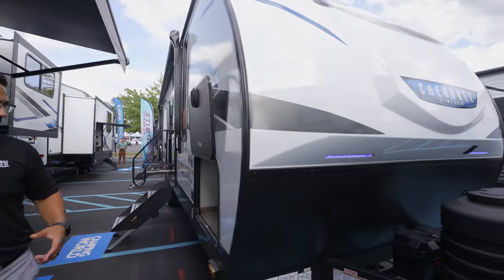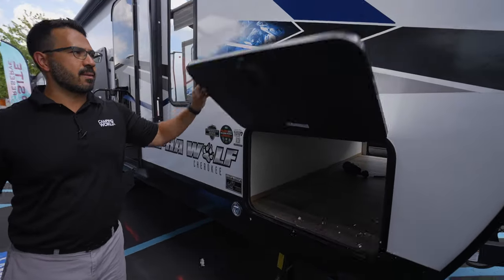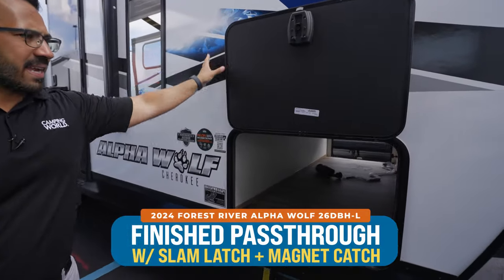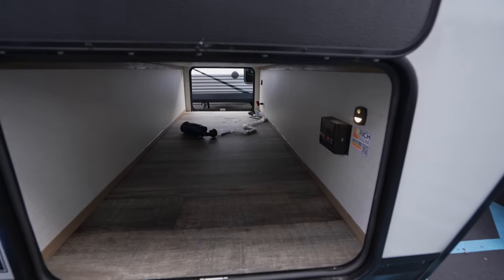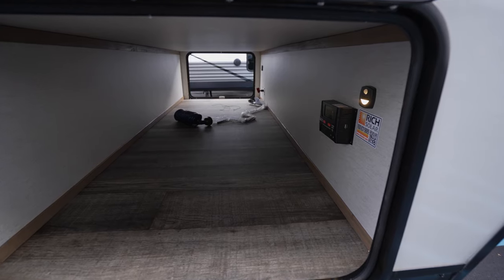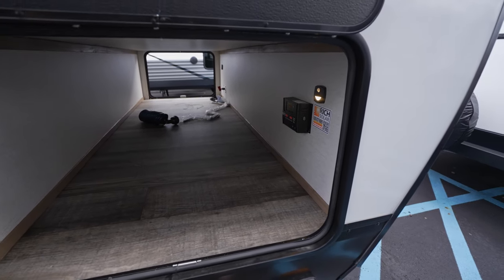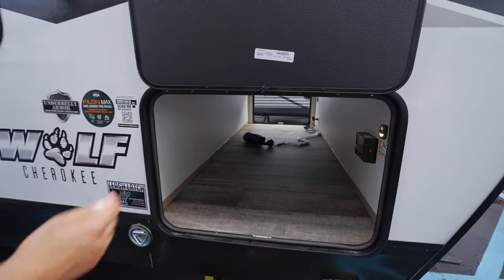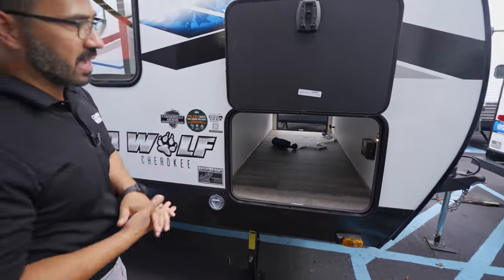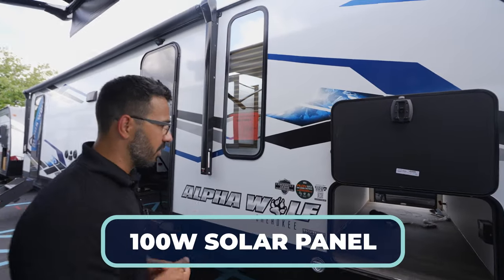As we come around to the side, one thing I want to point out is the slam-latch baggage doors with a magnetic catch. If we take a look inside the pass-through, it is nice and open — it is a large pass-through, so you can stuff all sorts of things in there, including your bigger chairs. On the far side is the battery disconnect, and you have a motion sensor light on both sides.